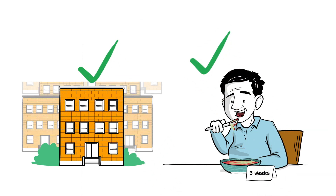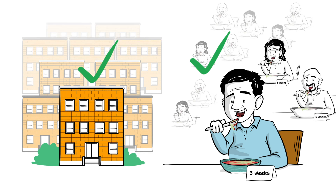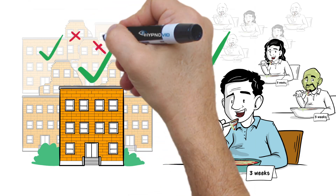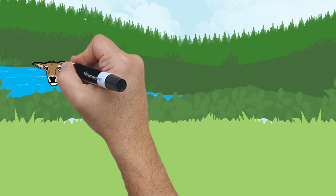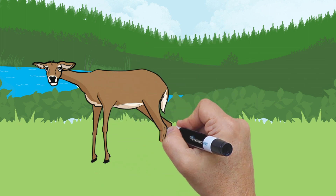If you construct enough buildings with faulty bricks, or if enough people eat expired foods, eventually a building will collapse and some people will get sick. Answering scientific questions with laboratory experiments can be relatively simple and quick.